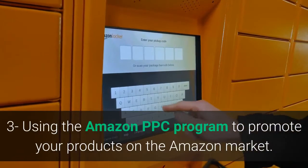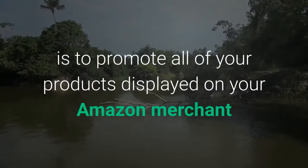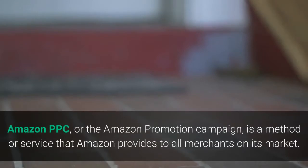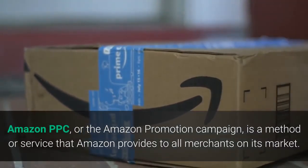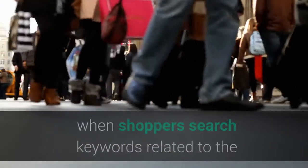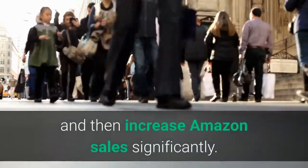Factor 3: Using the Amazon PPC Program to promote your products. Another way to increase sales on Amazon is to promote your products through the Amazon PPC Program, also known as the Advertising Products Campaign. Amazon PPC is a service that Amazon provides to all merchants to help them successfully promote their products and appear in the first results when shoppers search for keywords related to those products, thus increasing demand and Amazon sales significantly.